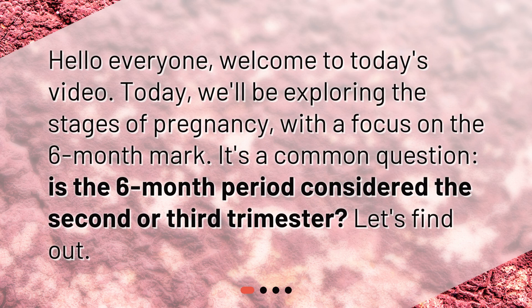Hello everyone, welcome to today's video. Today, we'll be exploring the stages of pregnancy with a focus on the six-month mark. It's a common question: is the six-month period considered the second or third trimester? Let's find out.